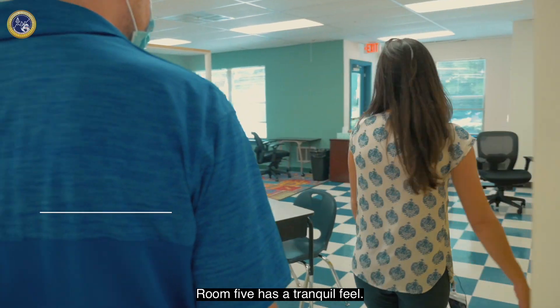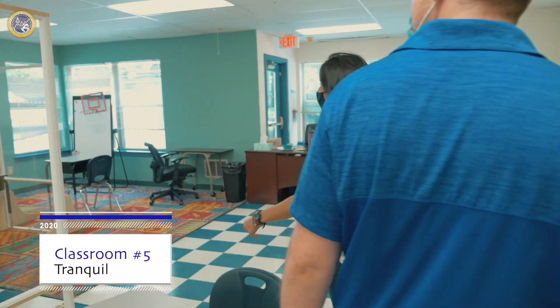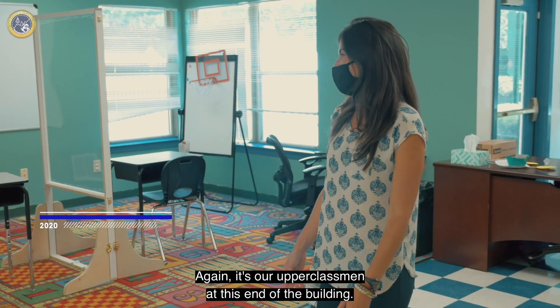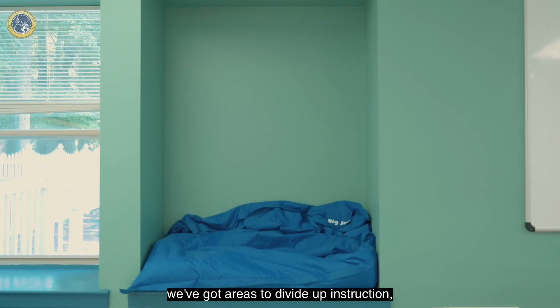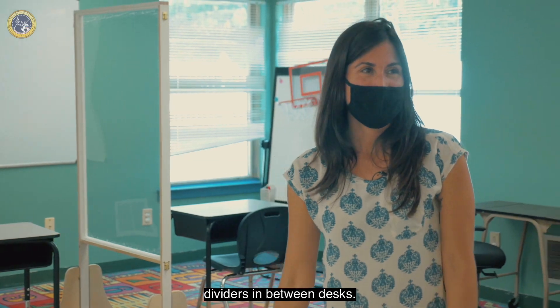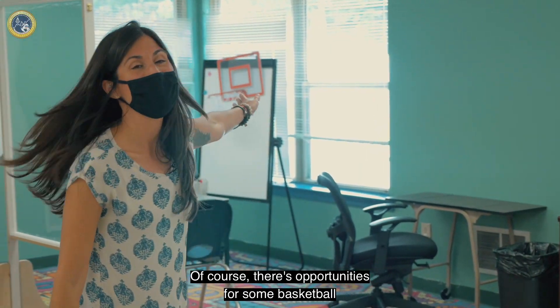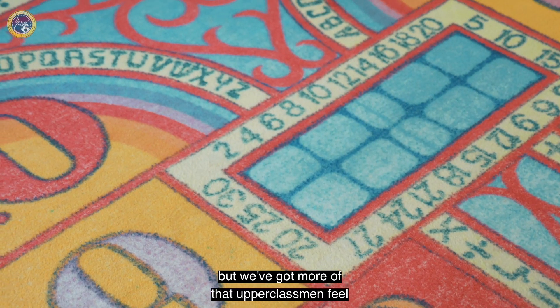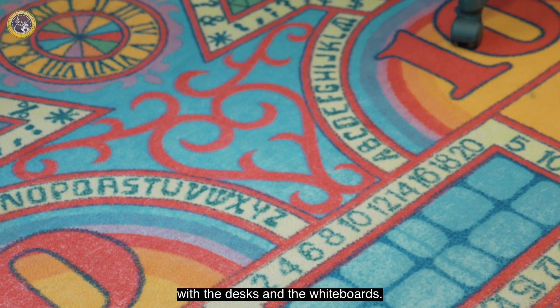Room five has a tranquil feel. So again, it's our upperclassmen at this end of the building. We've got a little relaxation nook, areas to divide up instruction, and dividers in between desks. Of course, there's opportunities for some basketball and other leisure activities on breaks. But we've got more of that upperclassmen feel with the desks and the whiteboards.